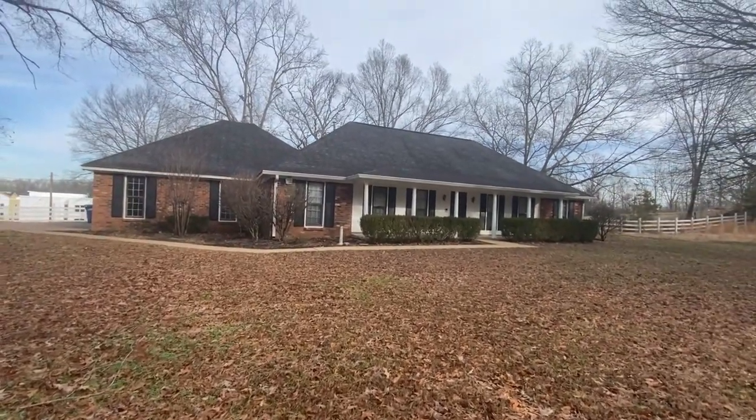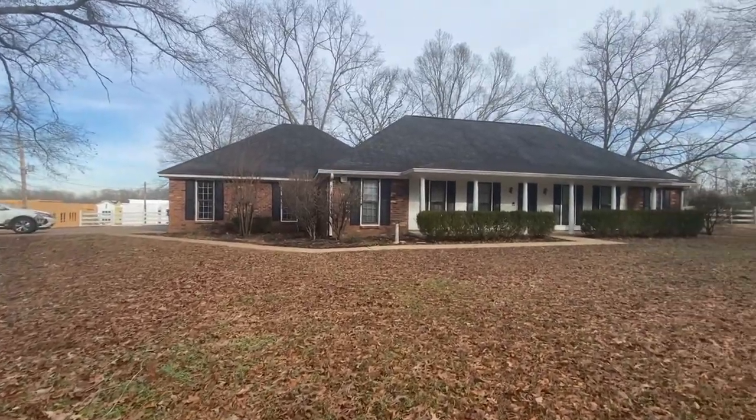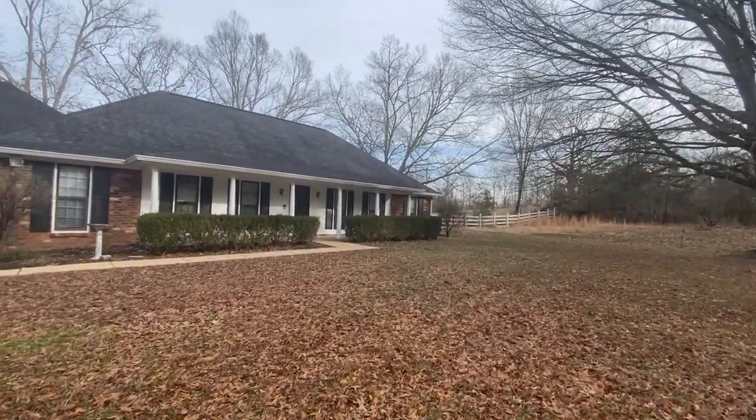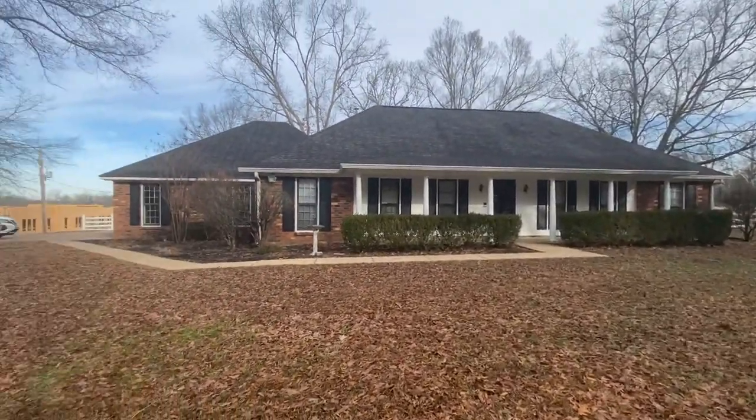Good morning, this is Spence with Weicker Realtors SPM. Today I am at 9826 Memphis Arlington Road in Lakeland. I'm going to do a quick condition video on this rental home that we have.